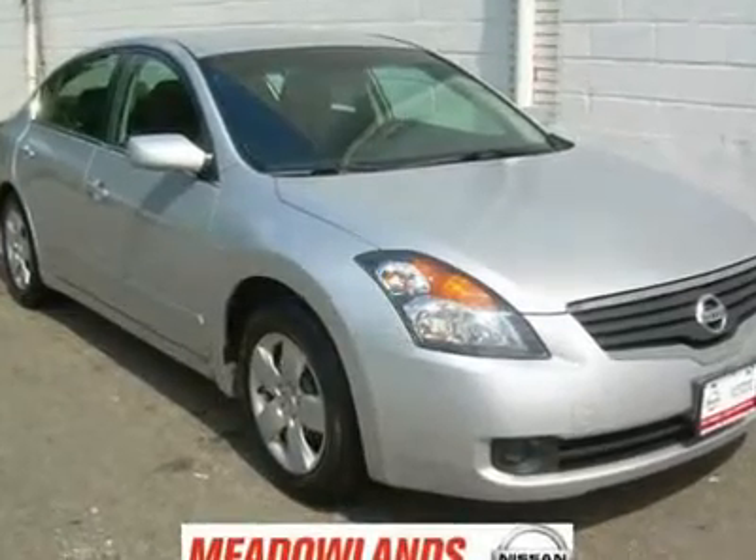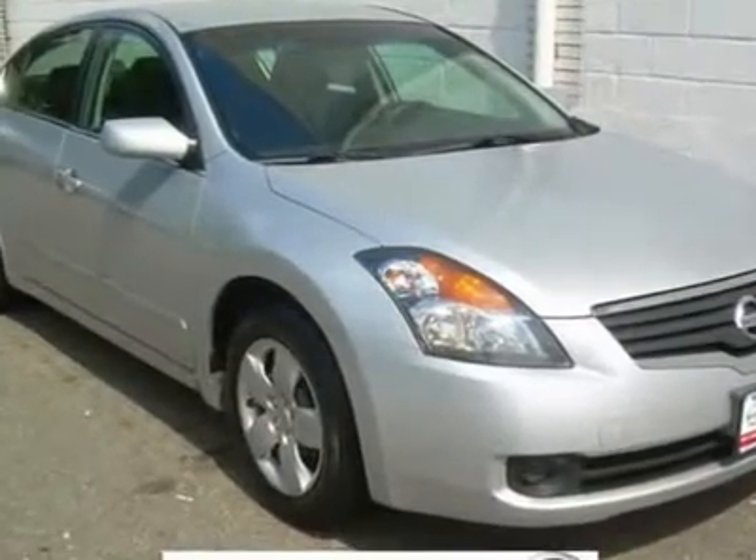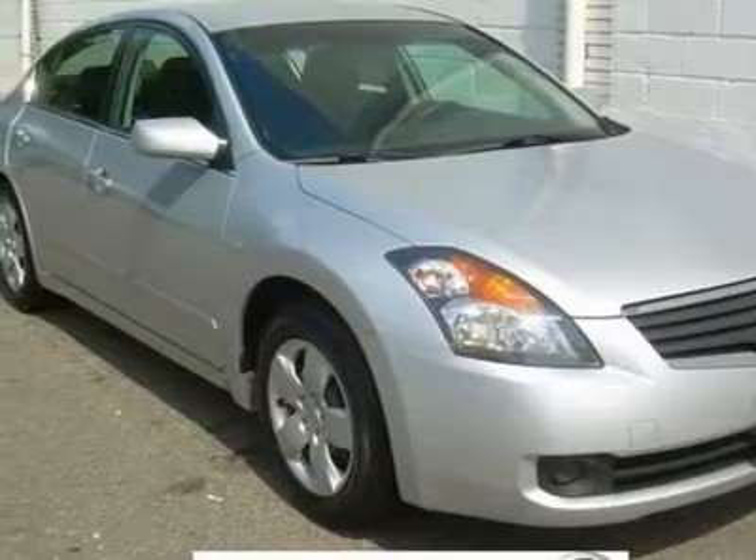Whoa! That price is low. This 2007 Altima is priced to sell, and won't last long on our lot. Make it yours.